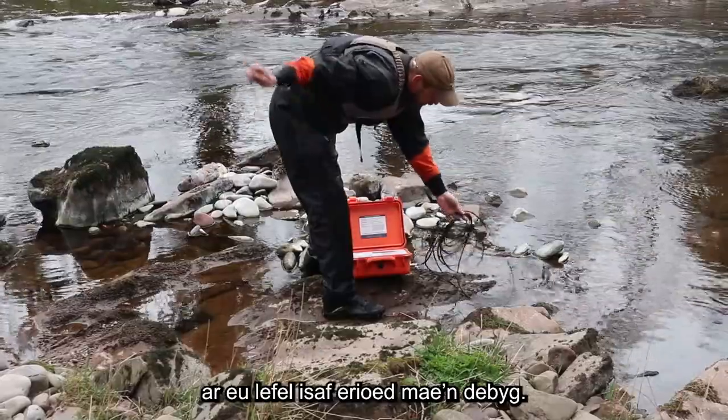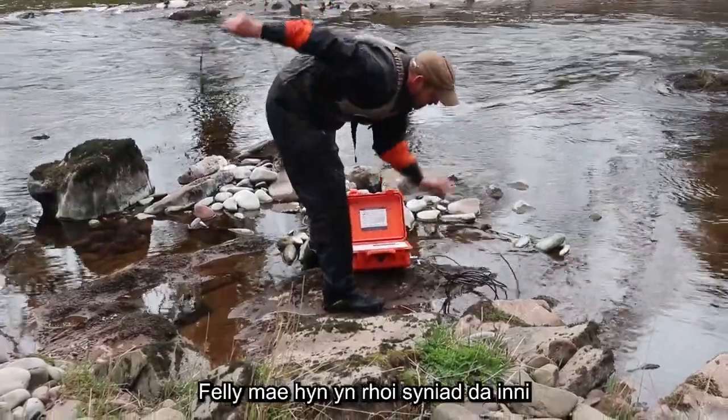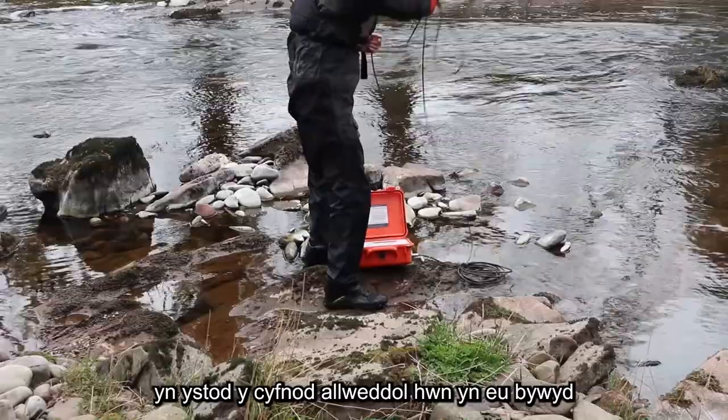The salmon smolts are probably at an all-time low, so this will really give us a good idea of what's happened to these fish in this critical life stage.